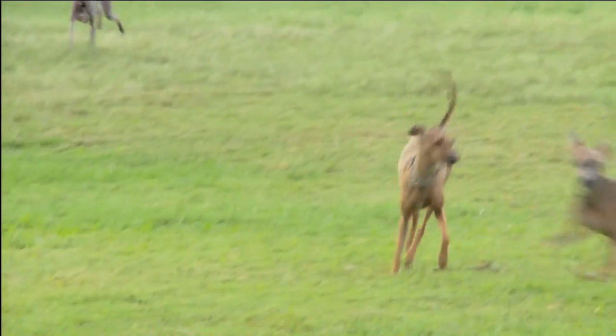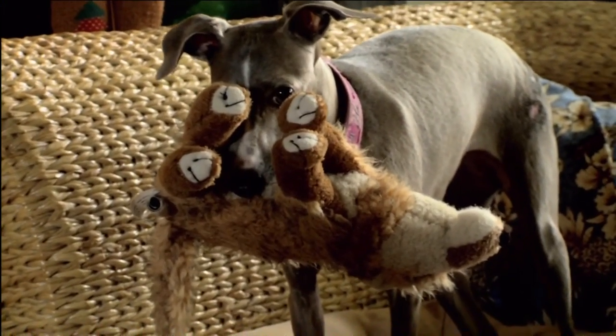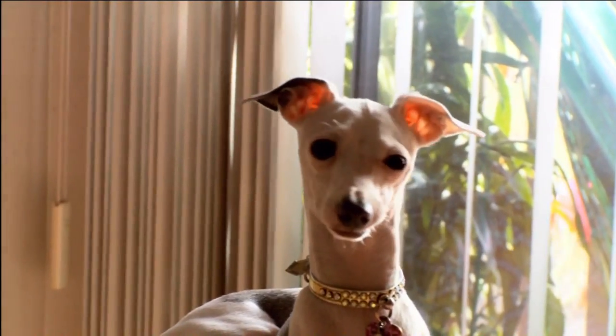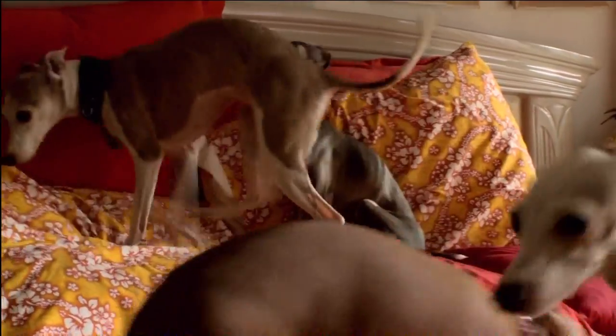Italian greyhounds are not particularly good with young kids because rough play can threaten their fragile bones, but they're great with older children and older adults because they make great companions. Grooming is easy, and Iggies are practically odorless — they shed a medium amount of hair.